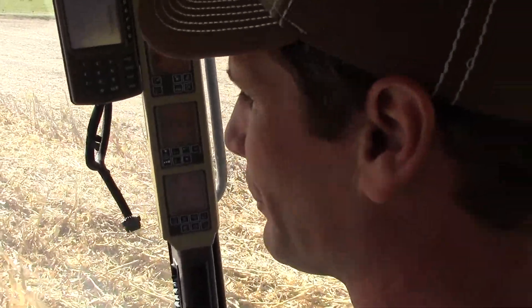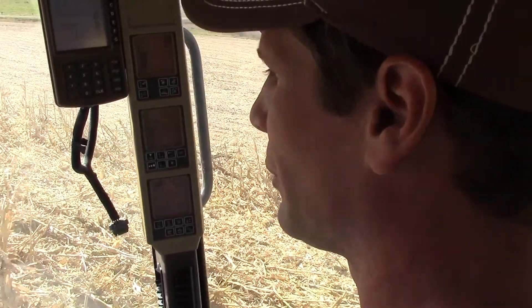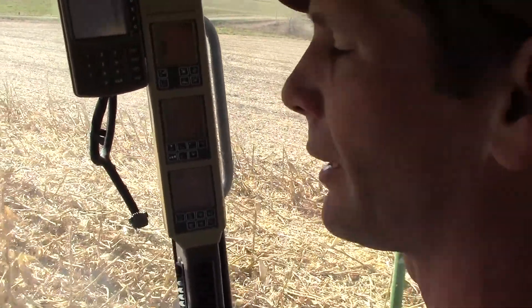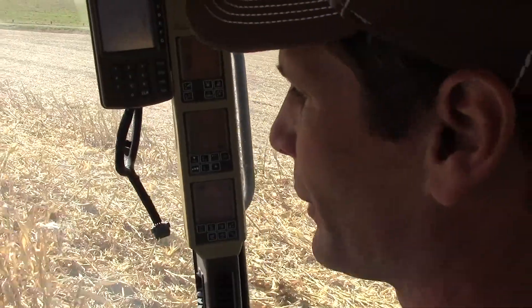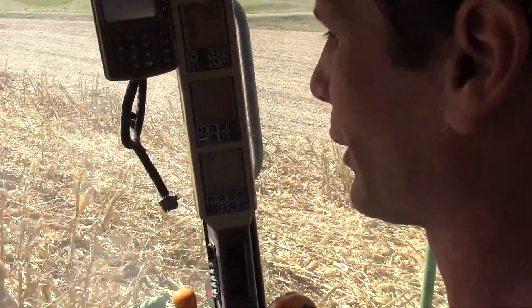Right now we're about 40 percent done. We'll go home here, fill a truck up, and then I'll take you home and I'll show you how we dry it in our dryer. We'll show you what that looks like and we'll show you the cows out on the corn stalks grazing after we combine them. So that's what we'll do after we get done — get the truck full here.